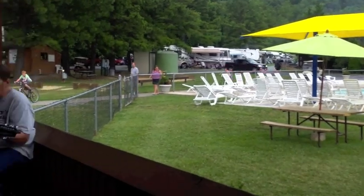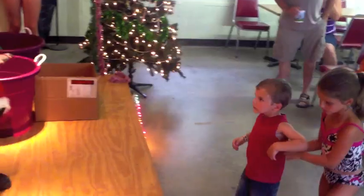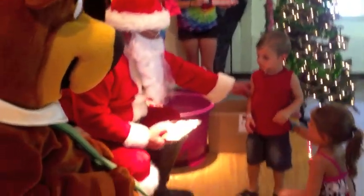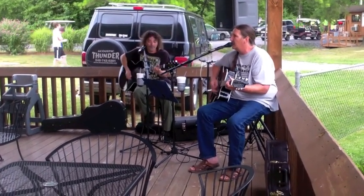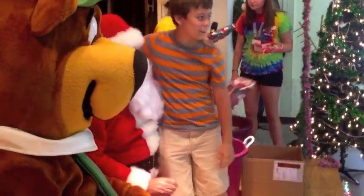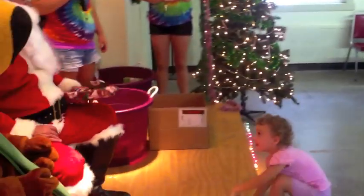Rockin' around the Christmas tree at the Christmas party hall. Mistletoe hung where you can see, every couple tries to stop. Rockin' around the Christmas tree, let the Christmas spirit bring. Later we'll have some pocket pie and we'll do some caroling. Let's be jolly, deck the halls — rockin' around the Christmas tree, have a happy holiday.